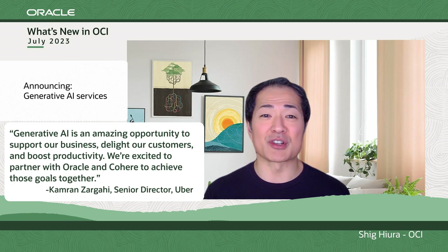Built on OCI and leveraging our unique supercluster capabilities, Oracle generative AI services will span applications to infrastructure and aim to provide the highest levels of security, performance, and value in the industry.